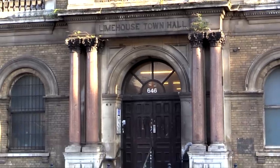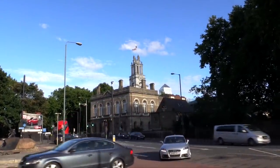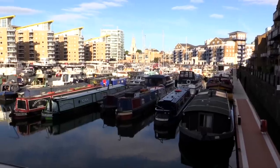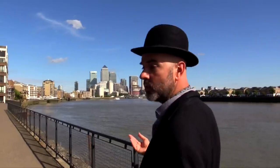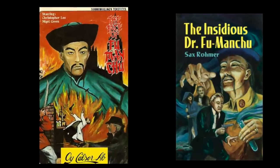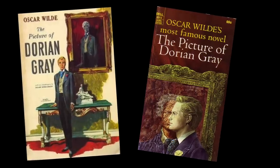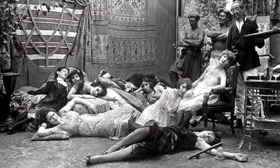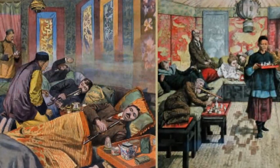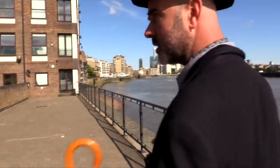This area is called Limehouse because it's named after the lime kilns, where they used to burn chalk to provide lime for the construction industry. Limehouse was originally the Chinatown — stowaways would get onto the ships bringing back tea from China. Fu Manchu, for example, was based on a character the author had seen wandering around here. Also in The Picture of Dorian Gray, Dorian comes down here and smokes opium, because it was quite notorious for its opium dens. Sir Arthur Conan Doyle came down here and researched the character of Sherlock Holmes — that's why Sherlock Holmes is an opium addict. A lot of the streets have Chinese names in Limehouse as well. Then after the Blitz, Chinese people moved up to Soho, which is where Chinatown is now.